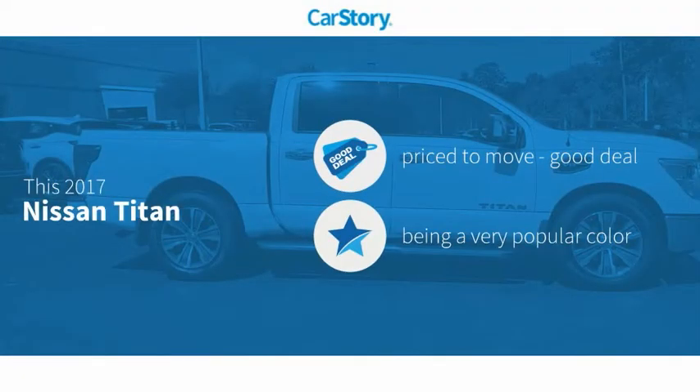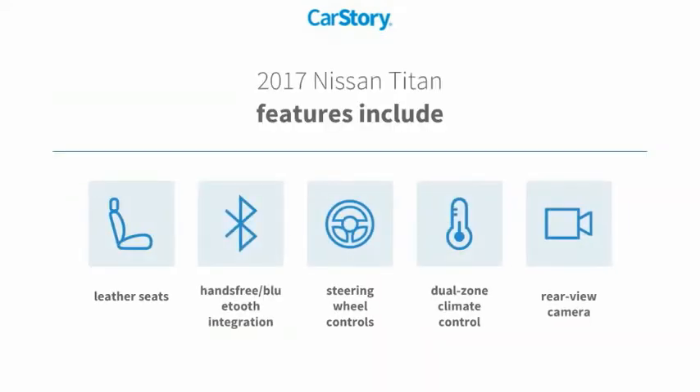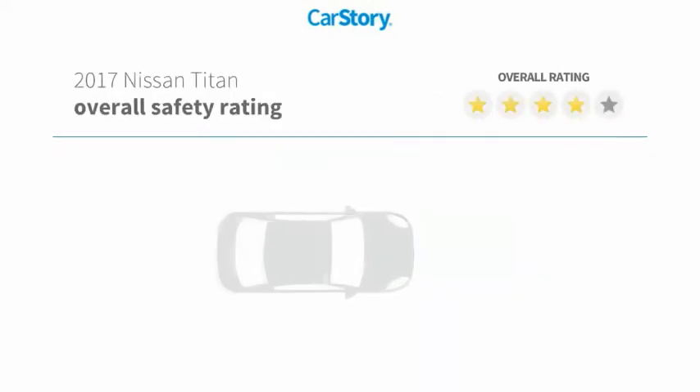CarStory research indicates this vehicle as being priced below the average market price. Features also include leather seats, rear view camera, steering wheel controls, and hands-free Bluetooth integration.